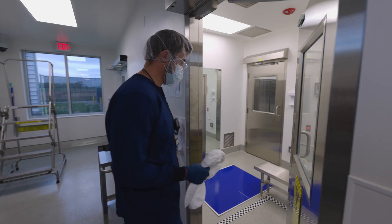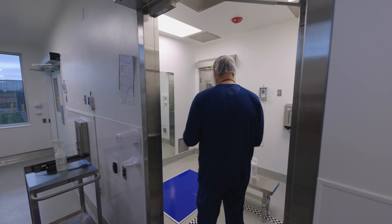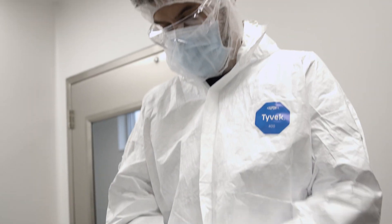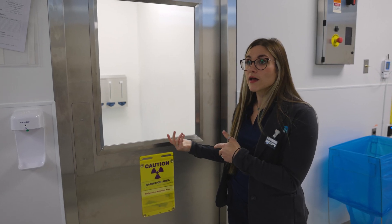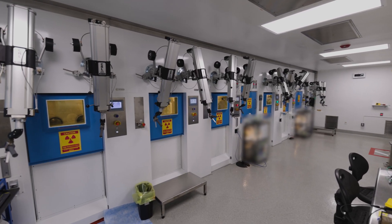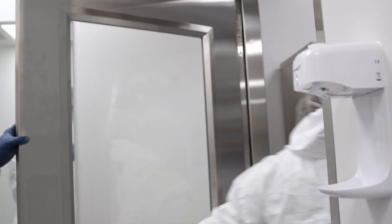When the operators come through, they're actually gowning up from an anti-contamination perspective. We are going into a radiological area where there is potential for radiological contamination. Once they're all gowned up and ready to go through, we will go right into our production room.